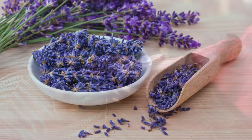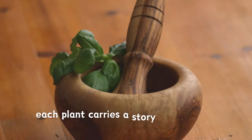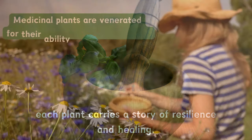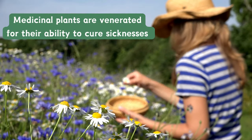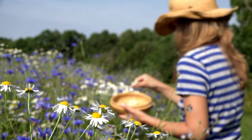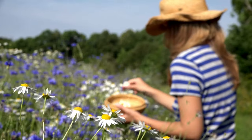From the calming embrace of lavender to the immune-boosting powers of echinacea, each plant carries a story of resilience and healing. Medicinal plants are venerated for their ability to cure sicknesses, so having medicinal plants in your garden will save you a lot of time and could potentially save your life.